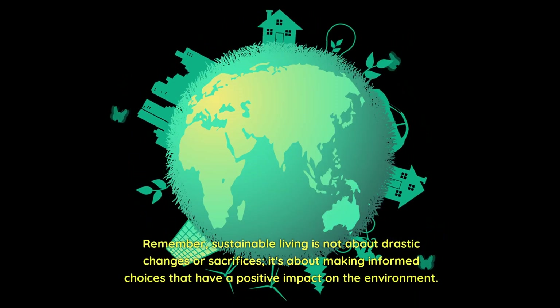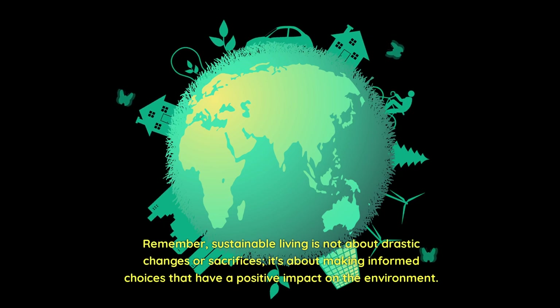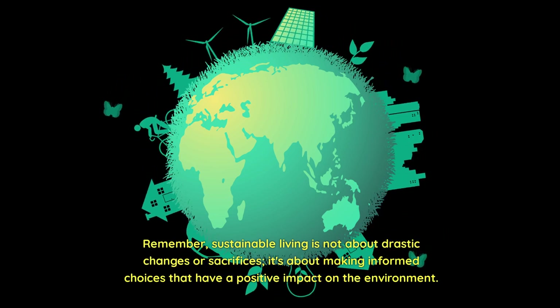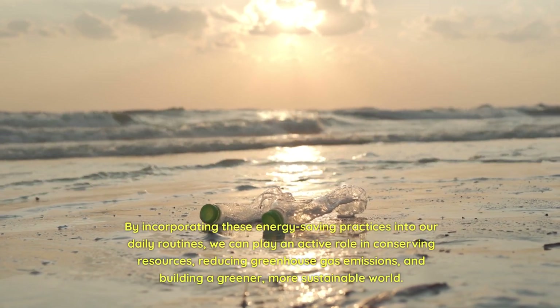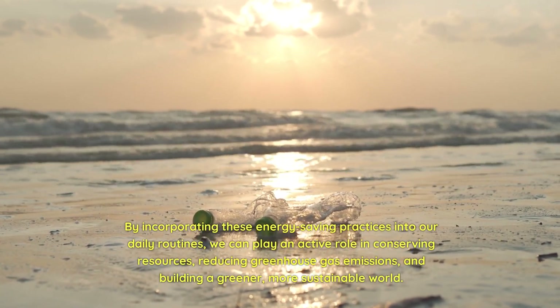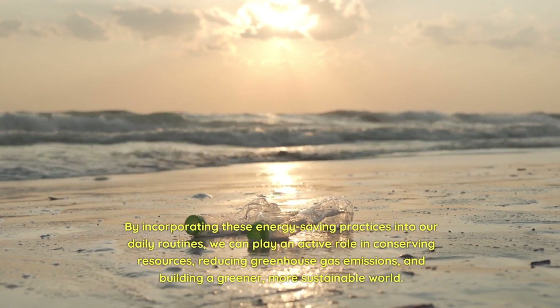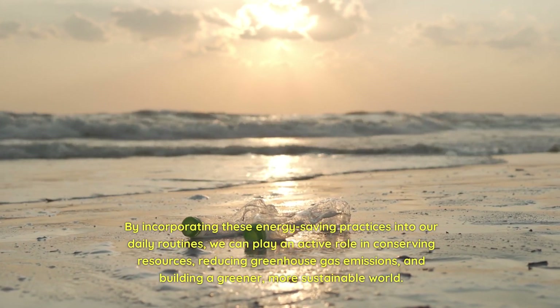Remember, sustainable living is not about drastic changes or sacrifices — it's about making informed choices that have a positive impact on the environment. By incorporating these energy-saving practices into our daily routines, we can play an active role in conserving resources, reducing greenhouse gas emissions, and building a greener, more sustainable world.